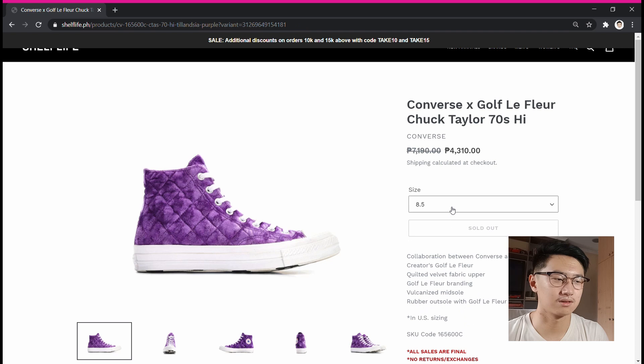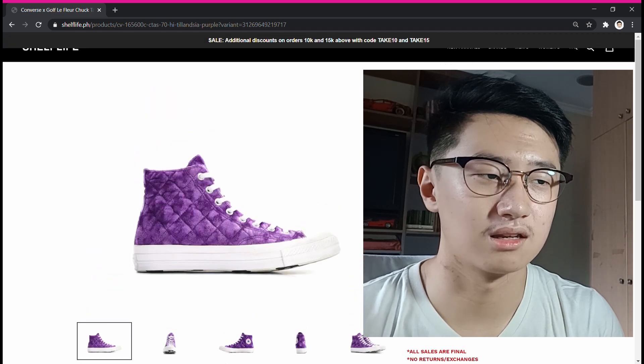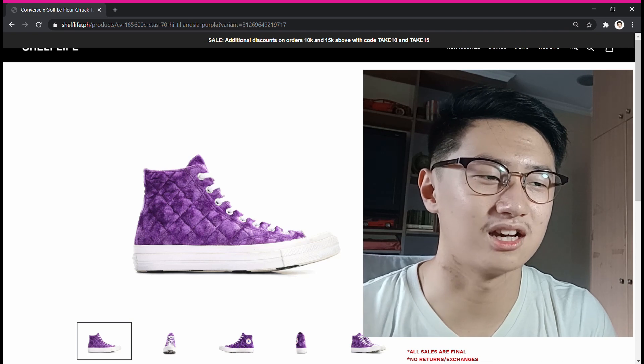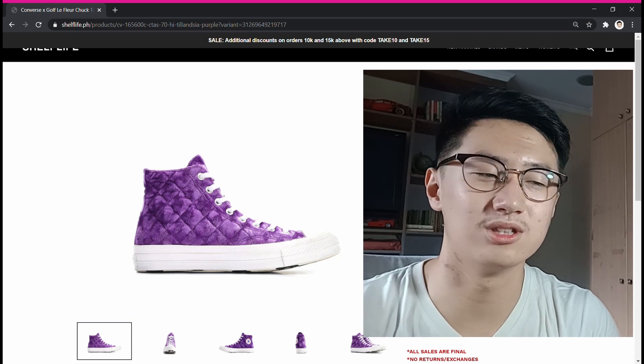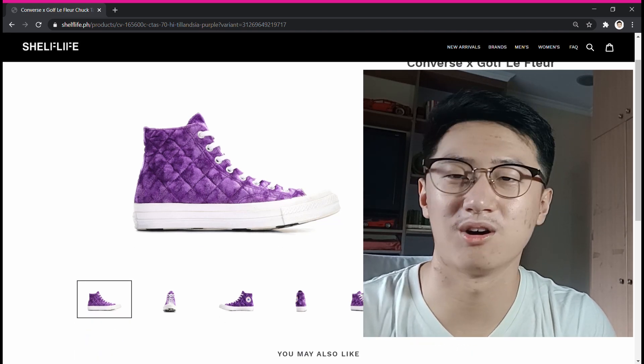Currently it's sold out — all those sizes are sold out. I'm a size 9.5 to 10, but since it's a Converse and Converse sneakers usually run long, I went with a size 9.5. I ordered this on Wednesday and was surprised that they delivered two days later. That was the quickest delivery among all my experiences.